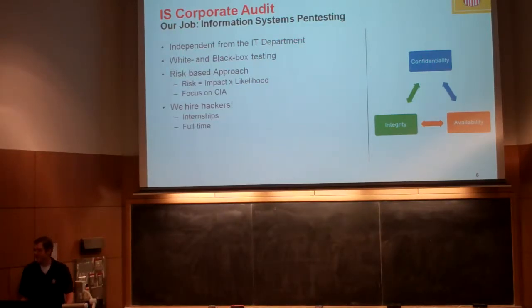In white box testing, we're looking at source code. Since these are internally developed applications, we can see the source code — we can see what was used for security protections and what wasn't. We also have to do black box testing. There are a lot of systems we purchase from other vendors, third-party products, and you've got to assess whether their security is good enough for what we're using it for.